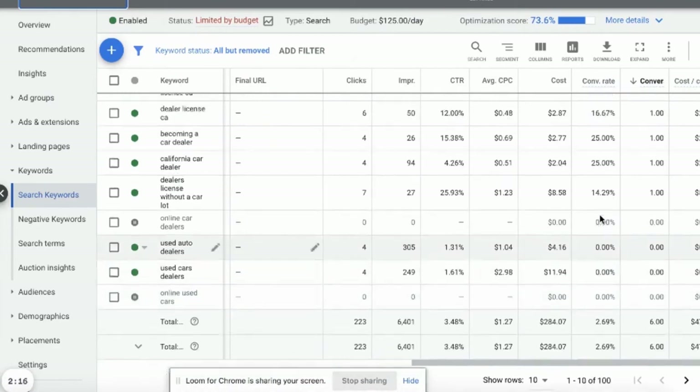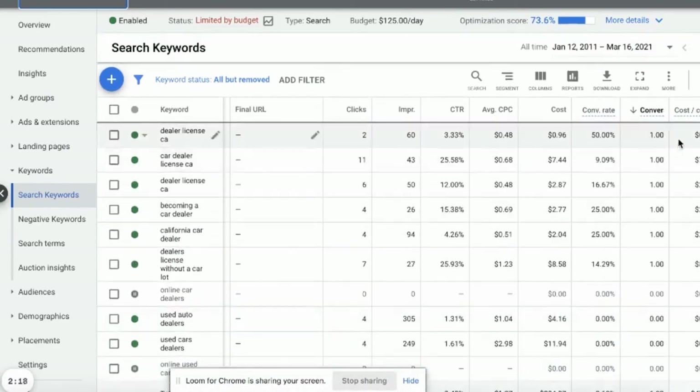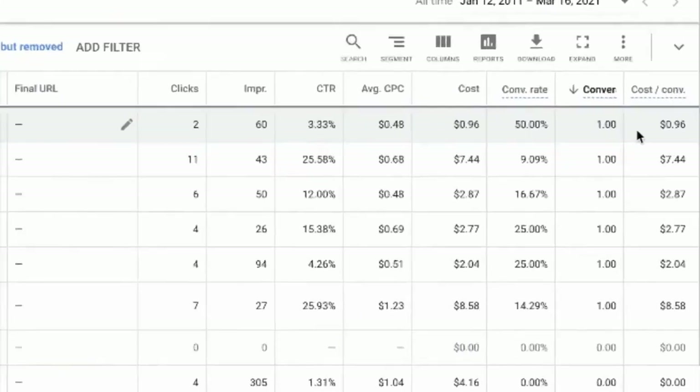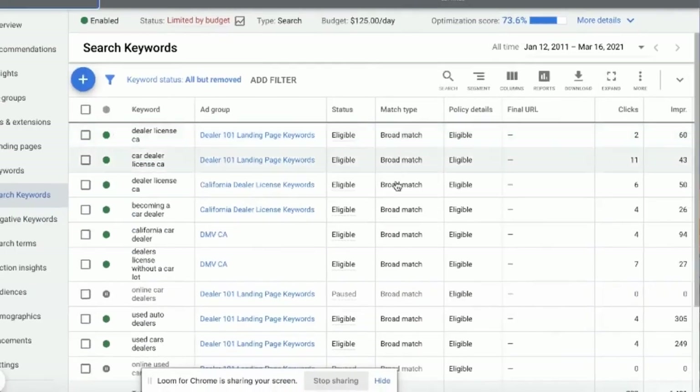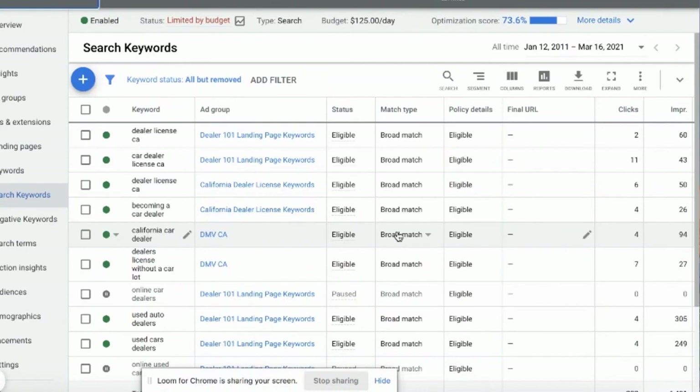I use a hundred different keywords and as you can see here, I have some getting 96-cent conversions, seven-dollar conversions, two dollars, two dollars, two dollars, eight dollars. Why? Because I'm using broad match — basically using any word under the sun, including competitors' landing pages and competitor ads. I'm using broad matches with relevant keywords, not exact or phrase matches.